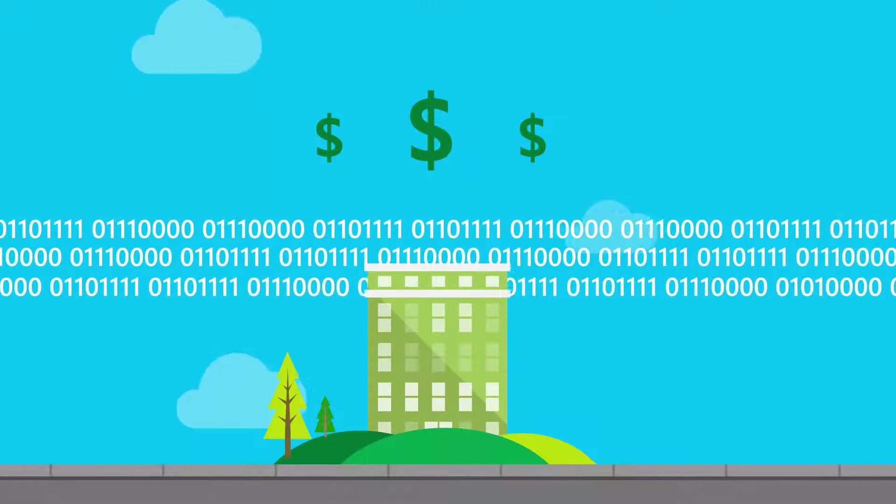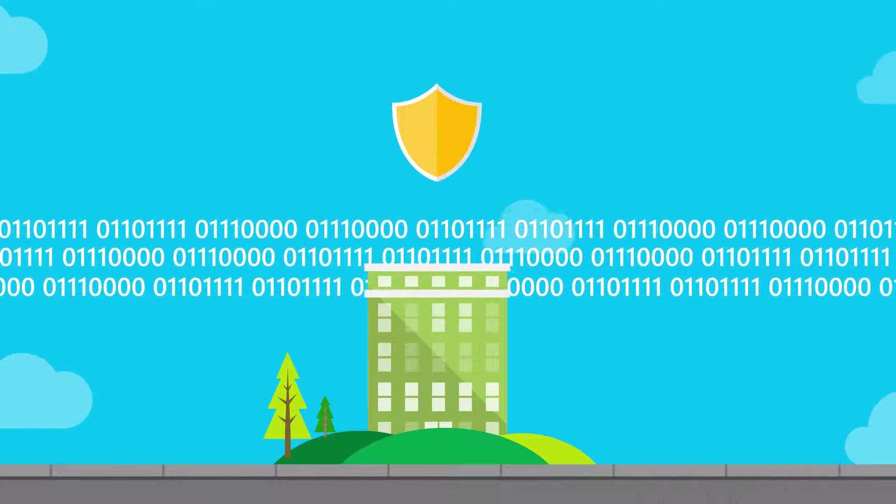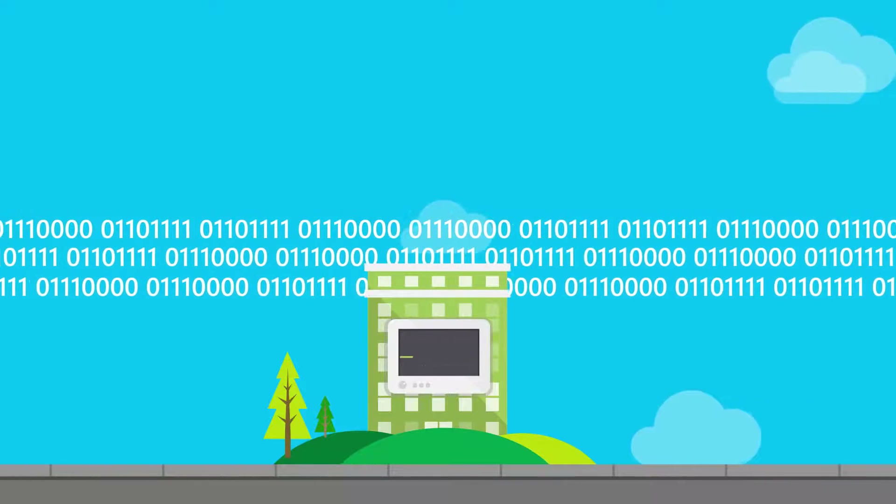Data is the currency of modern business. Maintaining data integrity and ensuring its availability is critical to the continued health of your organization.